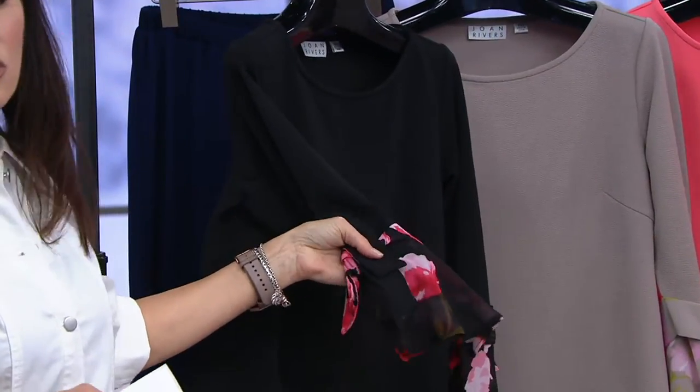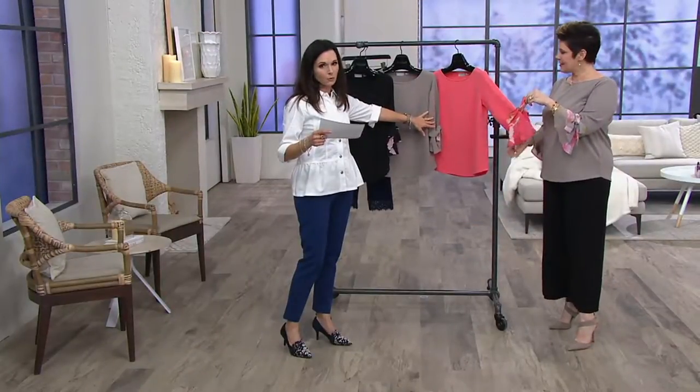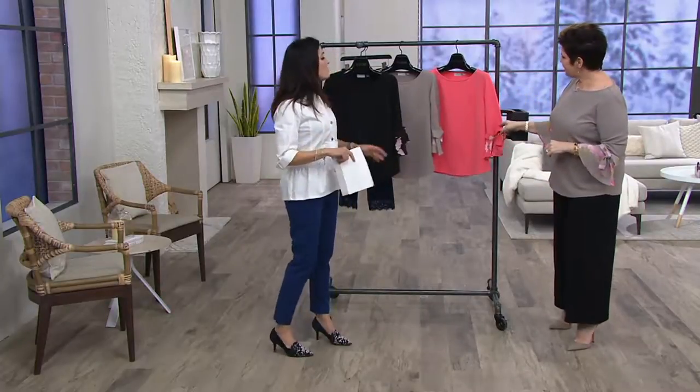Light pink — and this would be such a good top for Valentine's Day. You might have time. And then this one we're calling Melon, kind of a real good corally color.